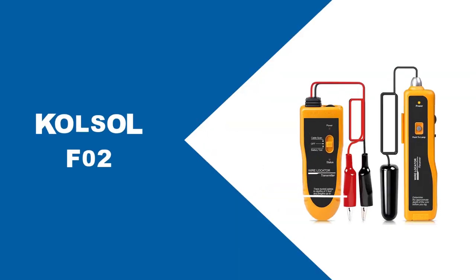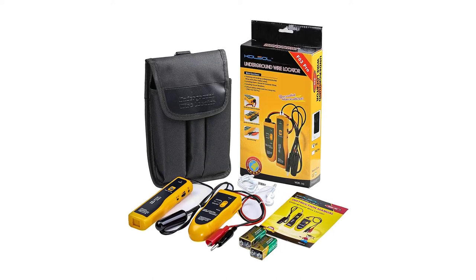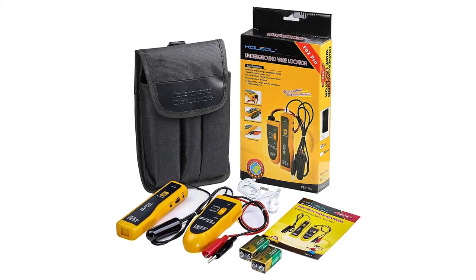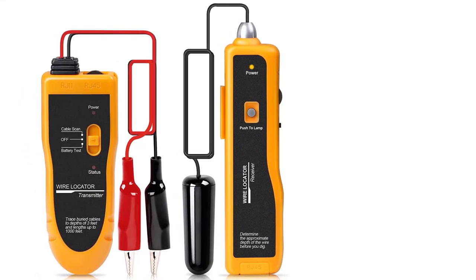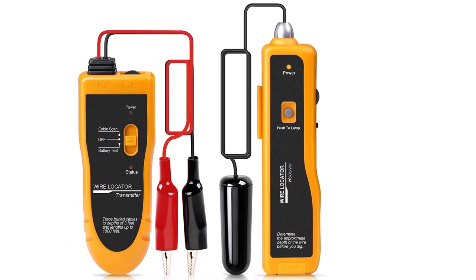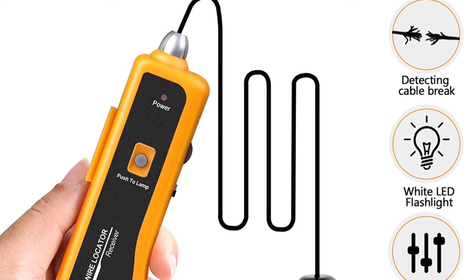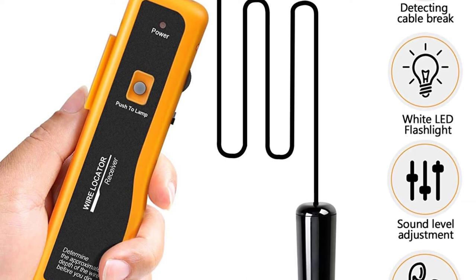At number five: Colsol F02. If you are looking for a budget underground wire locator, the Colsol F02 underground cable locator is a wonderful option. It is one of the most capable underground wire locator options on the list, effectively helping you track and locate hidden wires. Its best feature is versatility — it can efficiently find wires of different types and different flows. The tool comes in a lightweight and compact design that is quite convenient to use and maintain.